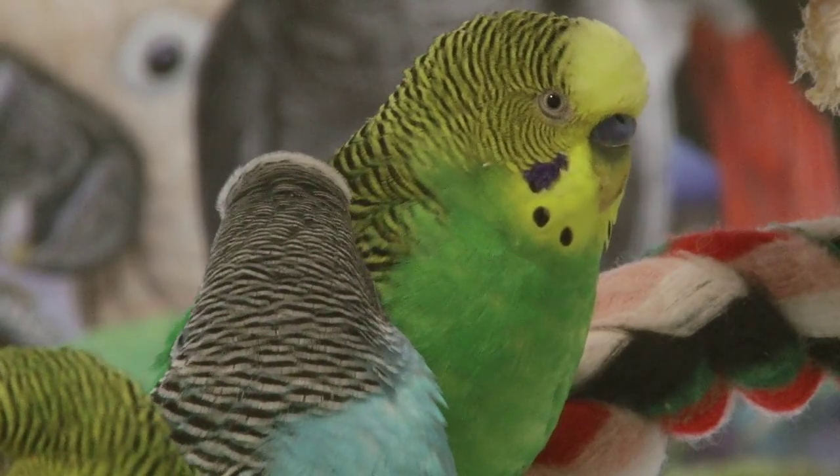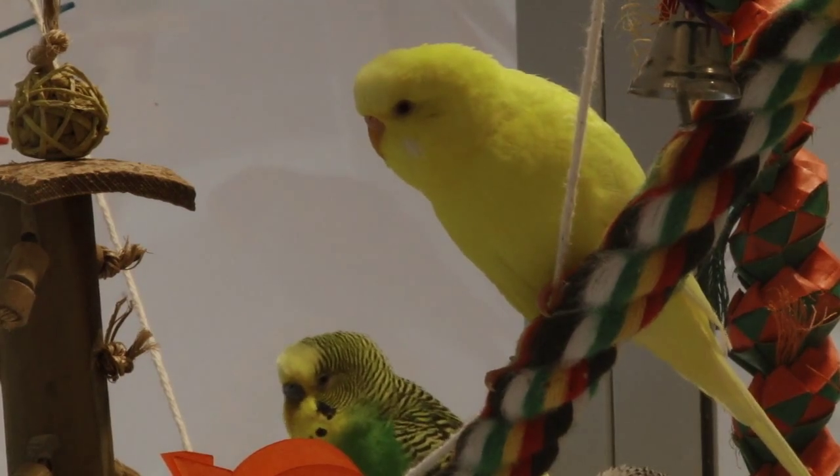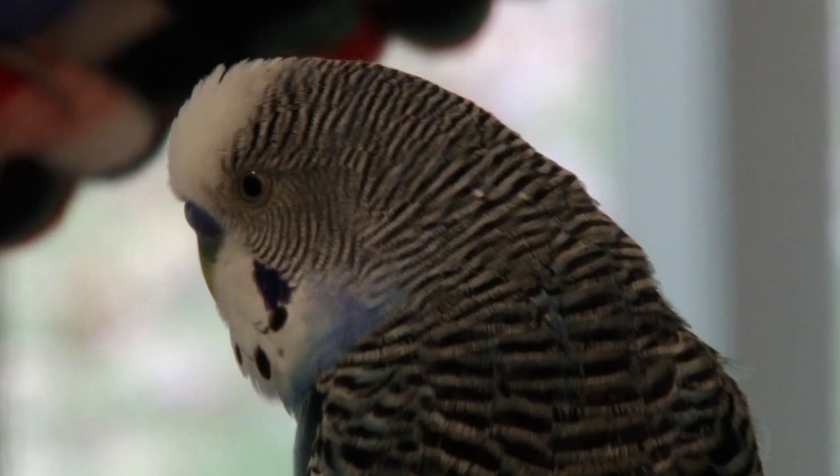Everybody in the aviary is male. They tend to be faster vocal learners than females, and they're also much less aggressive.